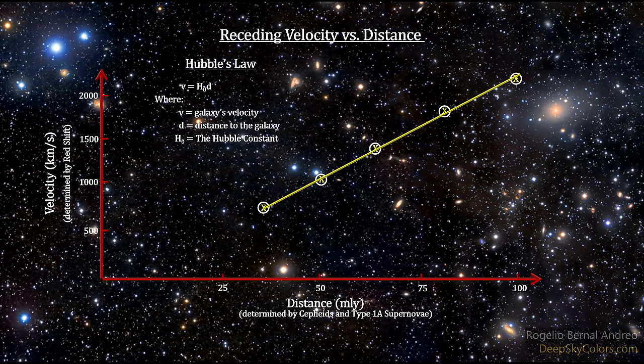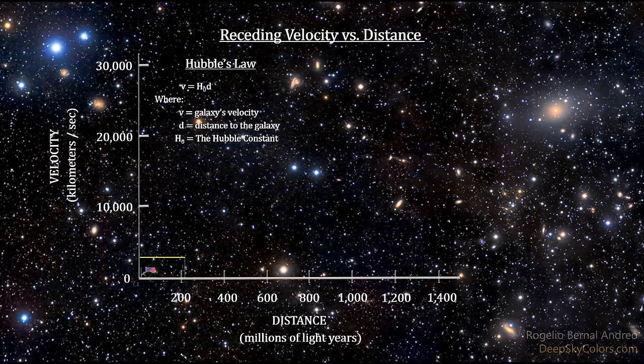If we measure the redshift of a galaxy, we can determine its receding velocity. And knowing its receding velocity, this equation tells us how far away it is. This gives us a new rung on our cosmic distance ladder called redshift. The accuracy of this rung depends entirely on the value of the Hubble constant — that's why it's one of the most studied numbers in astronomy and cosmology.